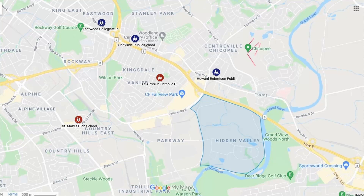For schools in Hidden Valley, a lot of the people living here either have grown kids or are sending them to private school — that's just the nature of this community. But if your kids are going to the public system, it's Howard Robertson for elementary, Sunnydale for grades 7 and 8, and Eastwood for high school. For the Catholic board, it's Saint Alicia's for elementary and Saint Mary's over in Country Hills for high school.